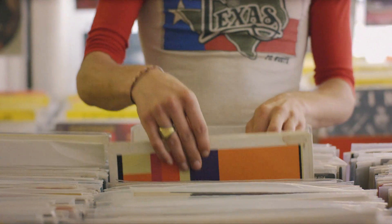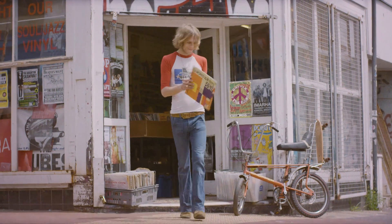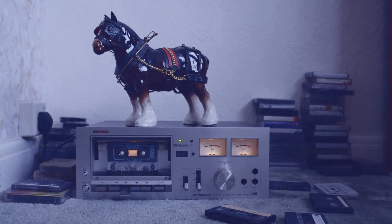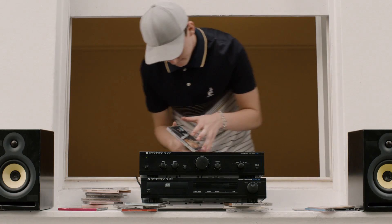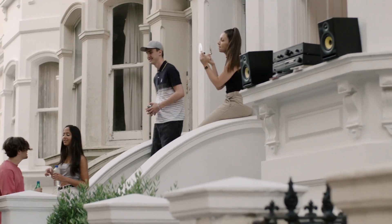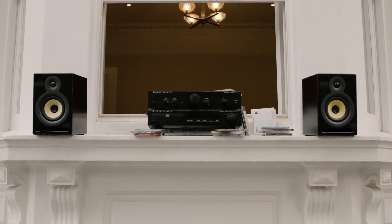Whether it's with turntables, cassette decks, or CD players, Cambridge amplifiers were developed by people with a good ear. They delivered an authentic sound — the sound the record producer first laid down.